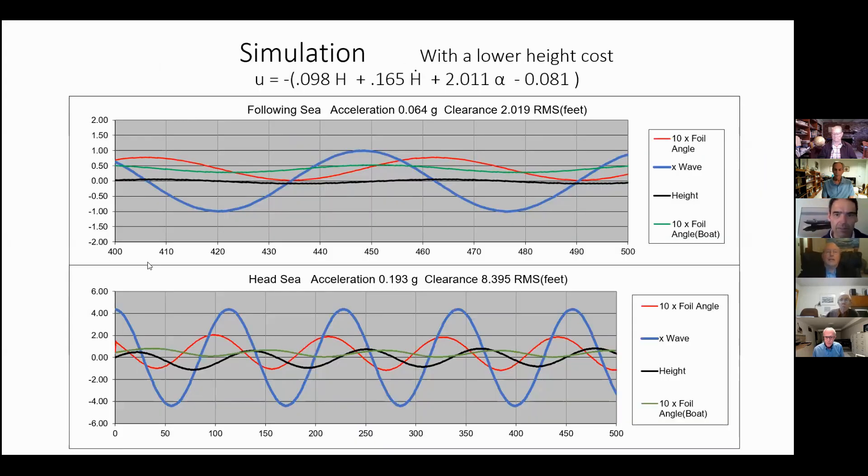This simulation uses a lower height penalty, so the coefficient on height for control is less than half of what it was in the video you just saw. We get very low accelerations and basically the same strut length because the height variation is so low in following sea. For head sea, lower accelerations — but still high enough that you would feel them. This is for a large craft, and this one for a small craft. The large craft has large strut lengths but still low vertical accelerations.